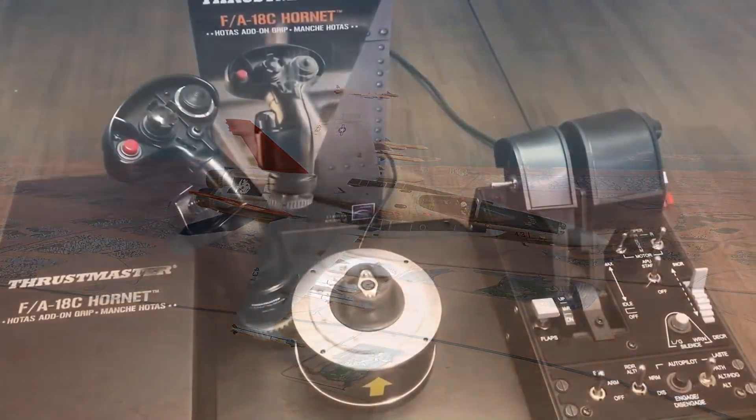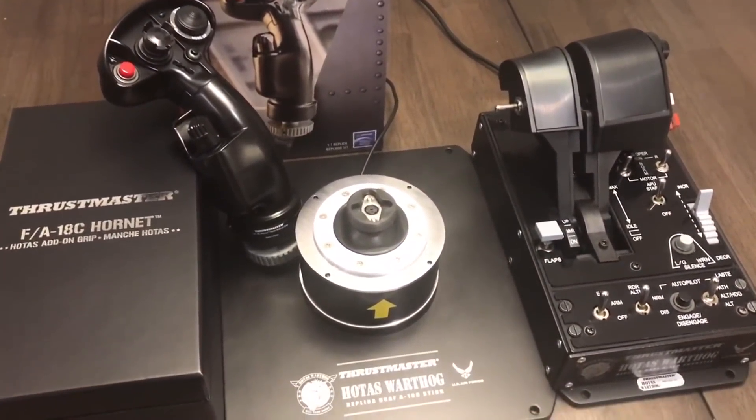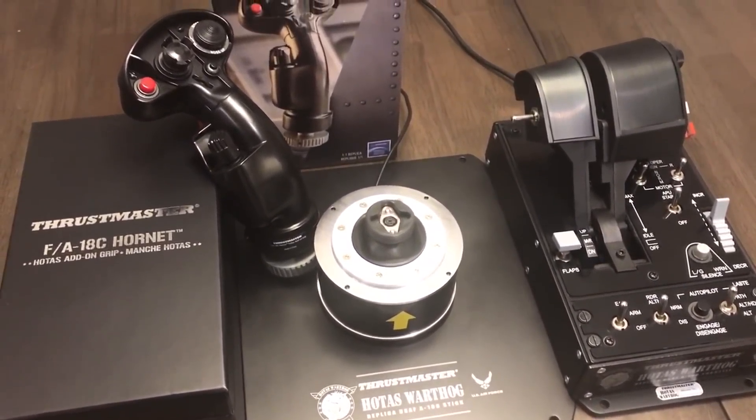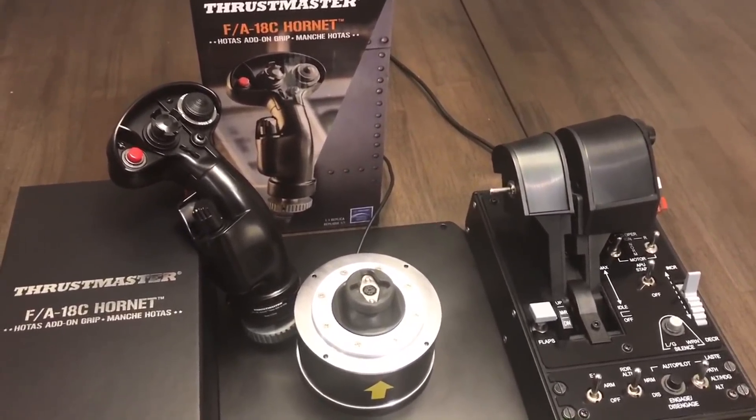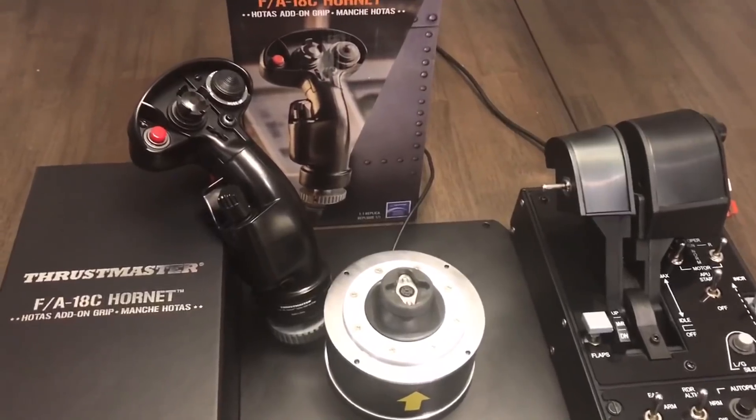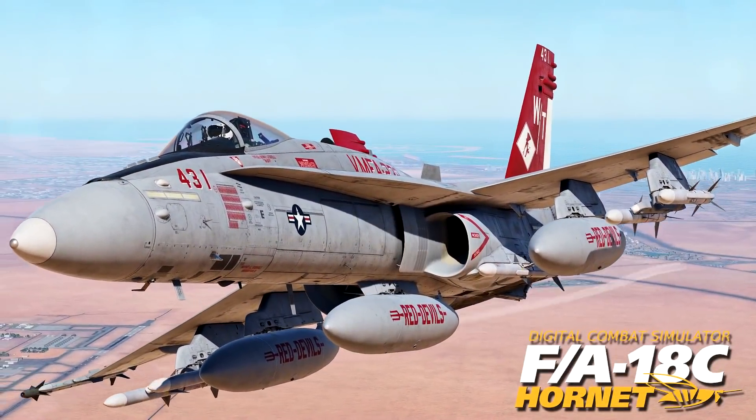All fans who vote will be entered into a random draw to win an $800 prize pack, including the Hornet stick add-on with the magnetic base and throttle, and the Hornet DLC in DCS World.